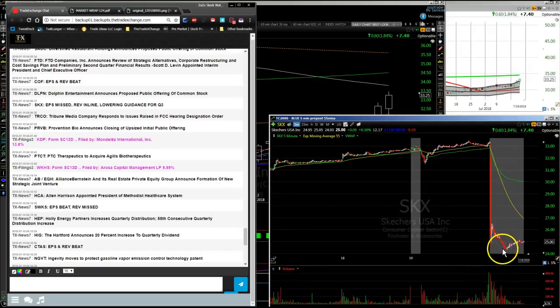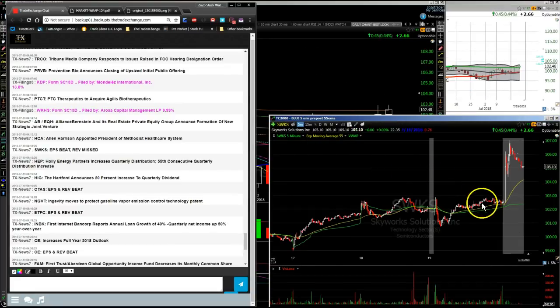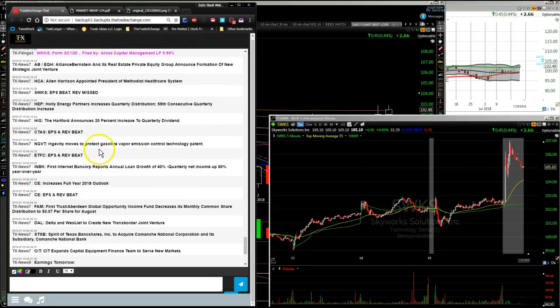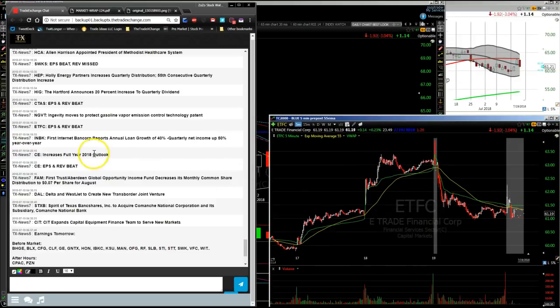SKX made a big move down from $33 all the way to about $24-$25. Always be aware when earnings are coming out for the stocks you're holding. SWKS — Skyworks Solutions, a semiconductor name — earnings per share beat, revenue missed, but the stock is moving up in the after hours. It had closed at 102, now currently trading around 105 on SWKS. E-Trade Financial, ETFC, had earnings after the bell — that stock not doing too much in the after hours.